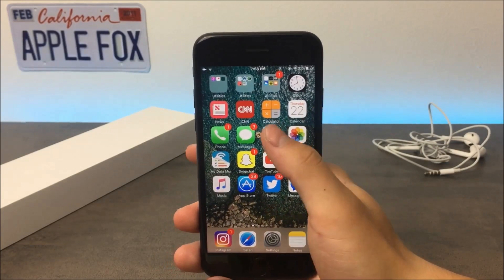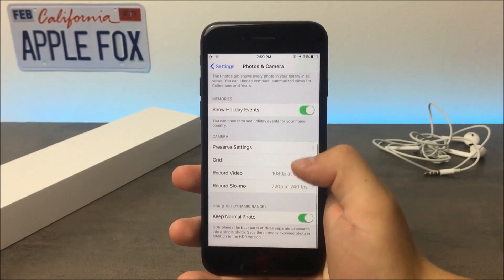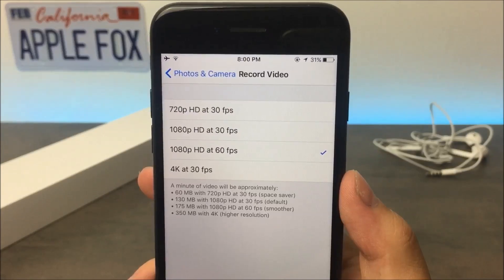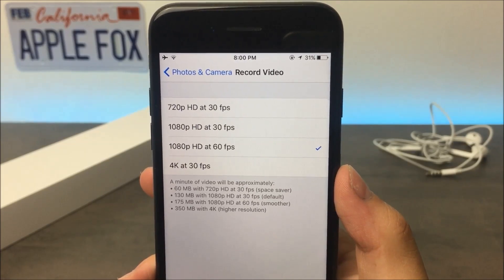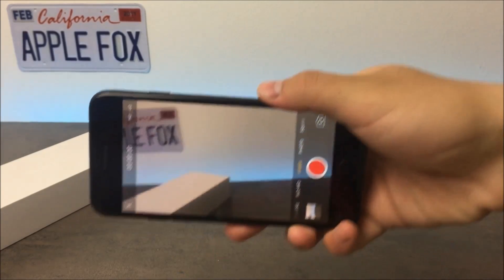So pretty much every animation gets smoother and more pleasing to look at. It's something similar to when you set 60 frames per second on a camera — compared to the usual 30 frames per second, it's very smooth. And when you capture some movement with this frame rate, it looks a lot better.